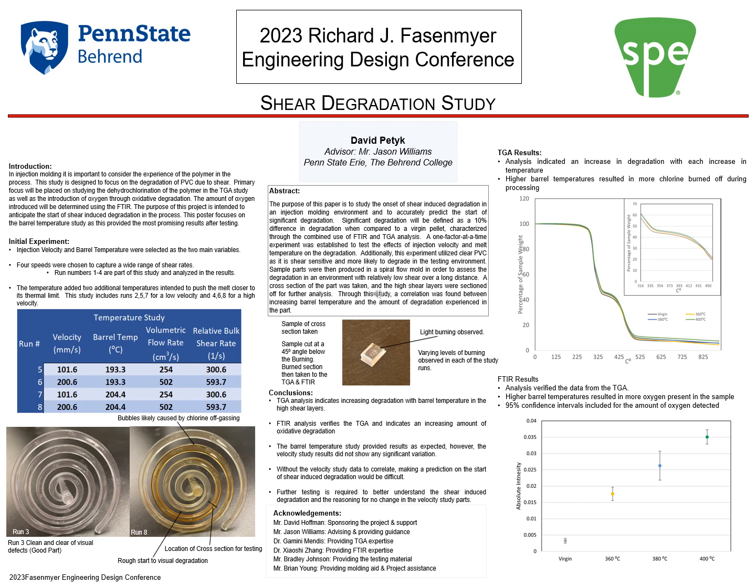The purpose of this project is to study the onset of shear-induced degradation in an injection molding environment and to accurately predict the start of significant degradation. Significant degradation will be defined as a 10% difference in degradation when compared to that of a virgin pellet. This degradation will be characterized through the combined use of FTIR and TGA analysis.